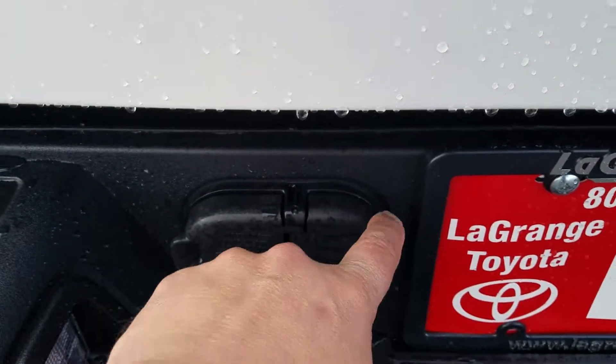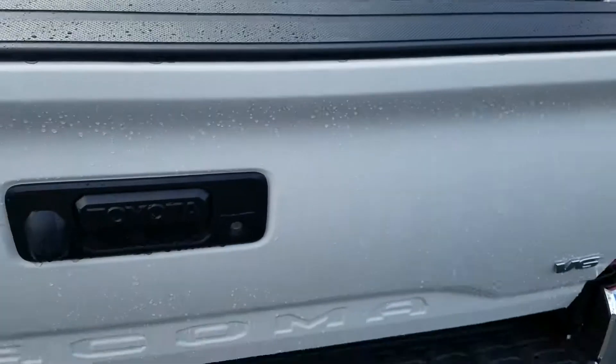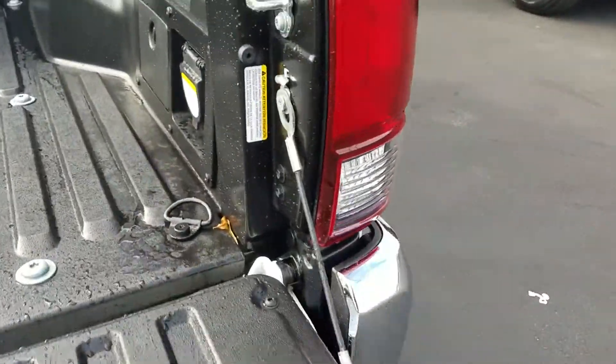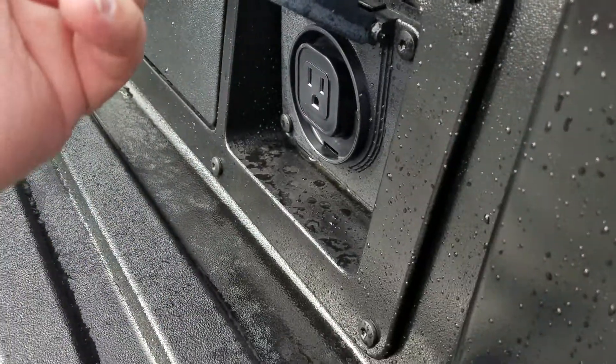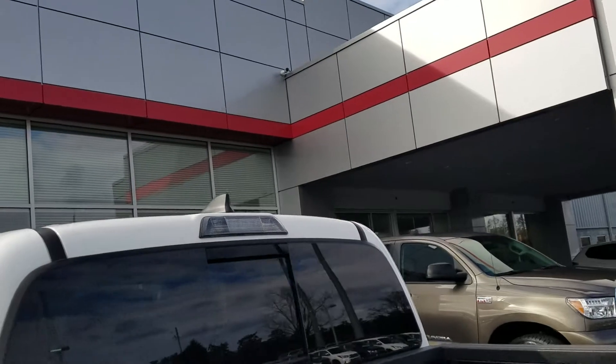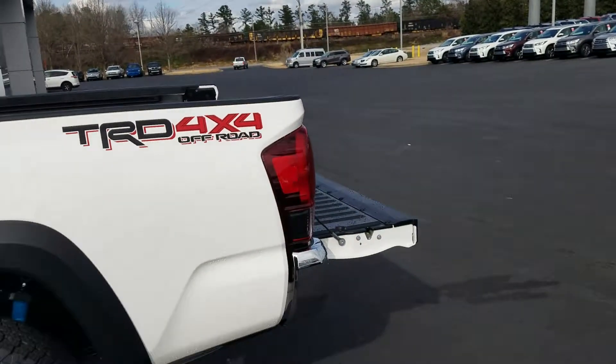You've also got your connections up here. Locking tailgate — the tailgate goes down nice and smooth. It also has the power inverter, so it's got a plug in the back. And it's got the deck rail system with the tie-out cleats. The cargo light back here is LED.